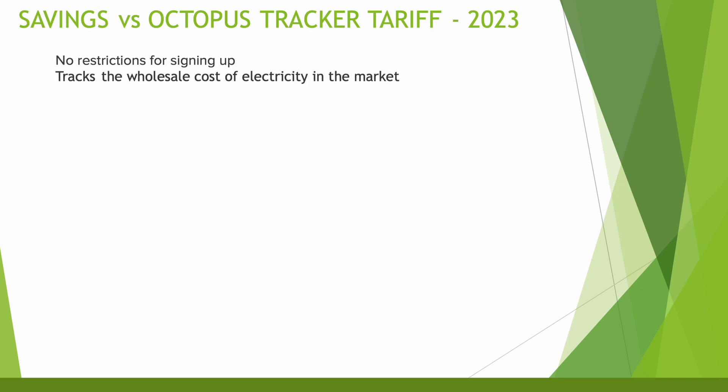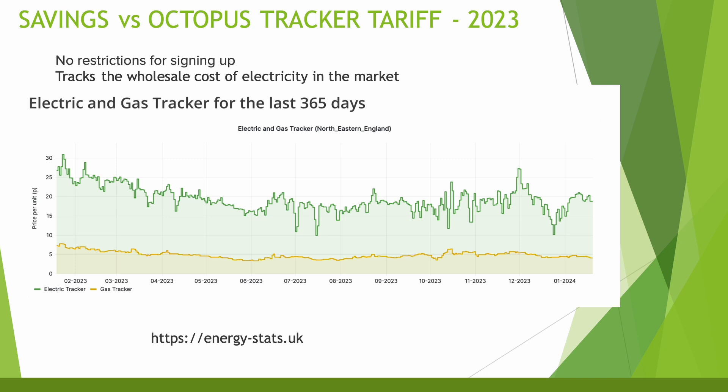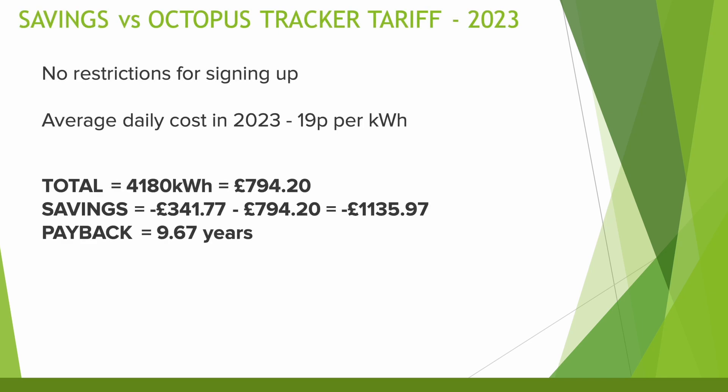Let's take a look at the Octopus Tracker tariff. You don't need an EV, solar, or anything else to sign up — essentially anyone can move to it and hopefully save some money. The Tracker tariff tracks the wholesale rate of electricity on a daily basis, which is great when it's cheap but can go up to a scarily high £1 per kWh. Looking at the average cost of the Tracker throughout 2023, that equates to around 19 pence per kWh. This saves me around £1,100 versus the flexible tariff's £1,500, and pushes the payback for my solar and home battery out to 9.67 years.